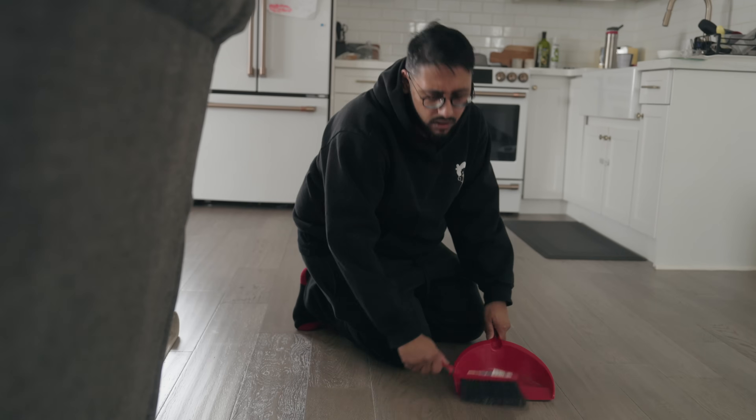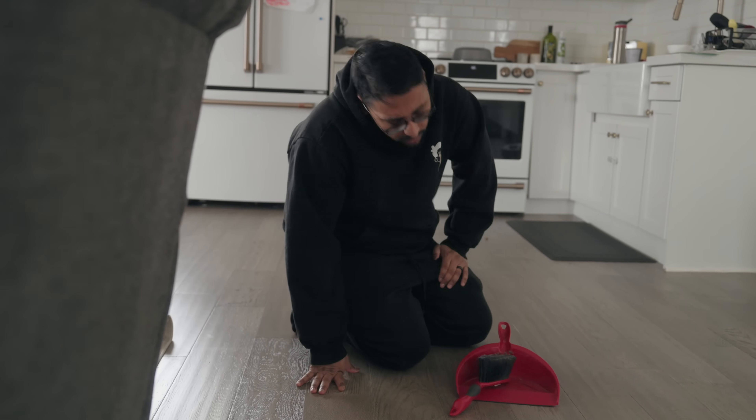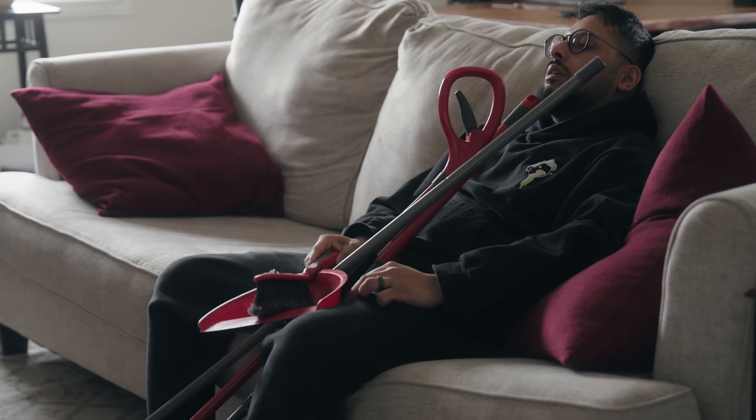You need to stop cleaning your house right now. Are you tired of spending your precious time scrubbing floors, vacuuming dust, and cleaning spills? What if I told you there is a smarter way to keep your home sparkling clean without even lifting a finger? It's time to rethink the way we approach household chores.